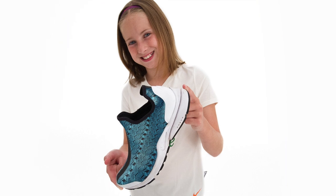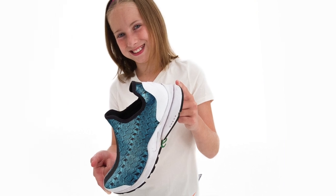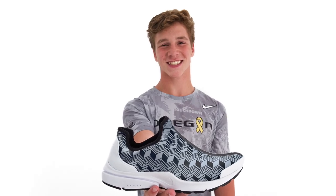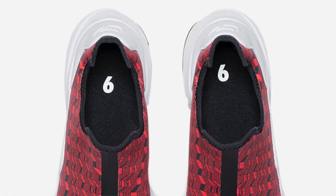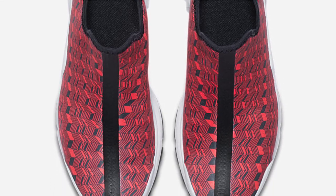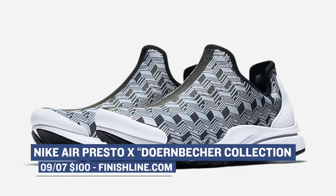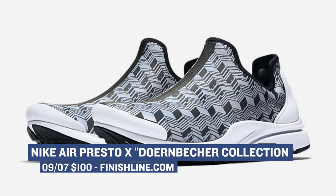Let's move on to tomorrow where we have a very special release from Nike on the Air Presto X. There are actually three versions of the shoe dropping, and they were designed by former patients of the Doernbecher Hospital in Oregon — Ethan, Joe, and Sophia. The special releases are part of the new Nike Live design and manufacturing process that basically lets you create sneakers that you can actually take home in 90 minutes. Each one of those drops tomorrow, and they'll cost you $100.